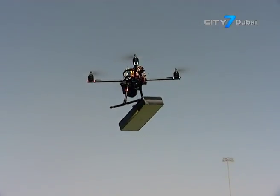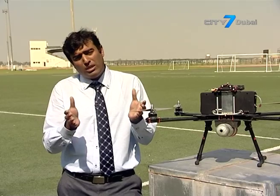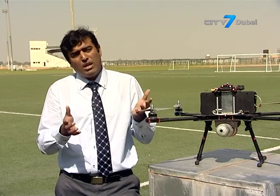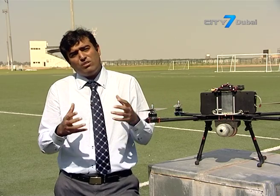This opens up a whole new window of opportunities for how drones can be used. Instead of drones being used as toys or just to take pictures for 10 to 15 minutes at most, this puts a drone into a commercial entity where it can be used for serious business.